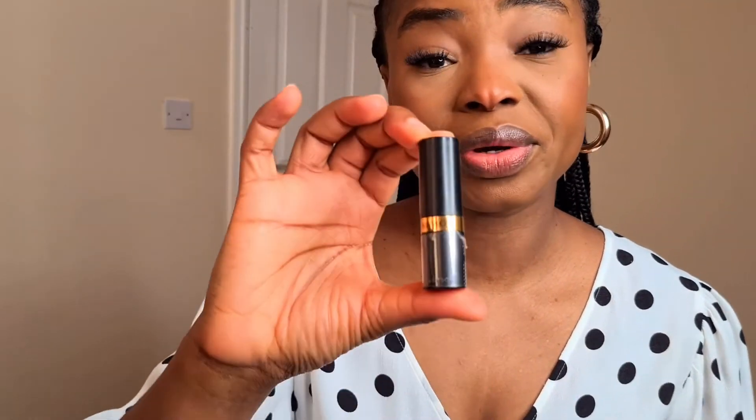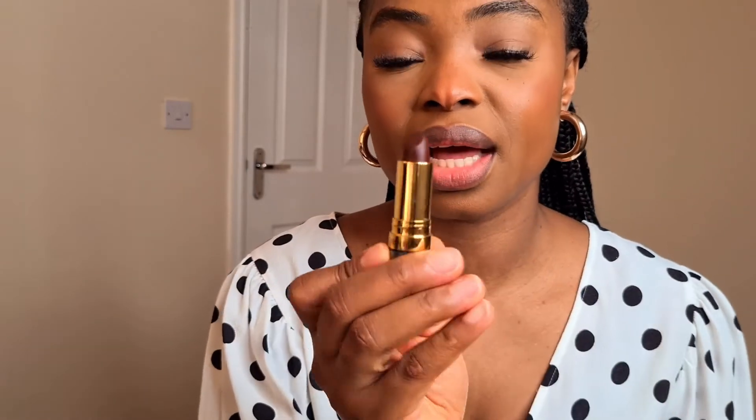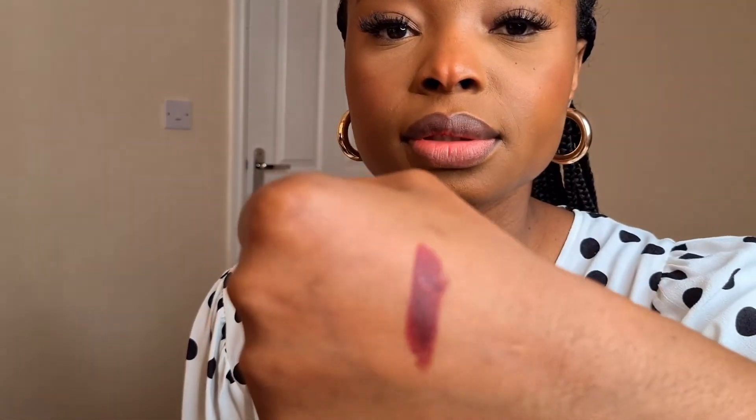The next product I'll be going in with is my lipstick — this is my Revlon Matte lipstick in the shade Power Move. This is like a dark brown with a reddish color in it. Let me just swatch it for you guys to see. I'll be applying the lipstick now on my lips.